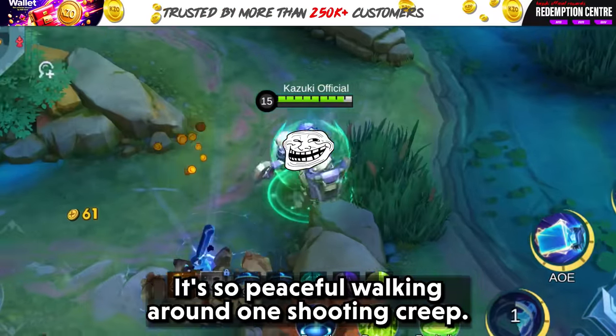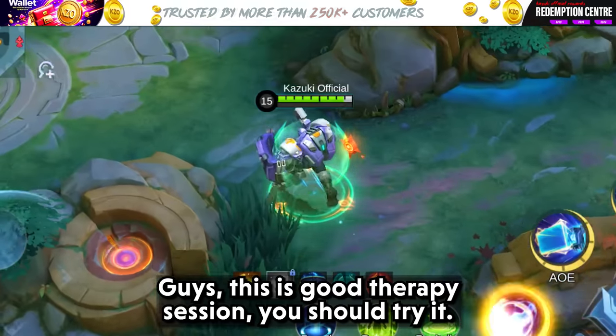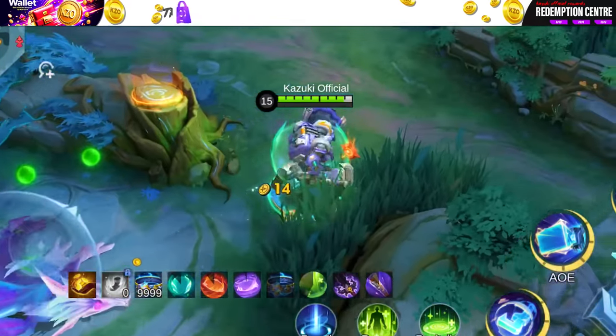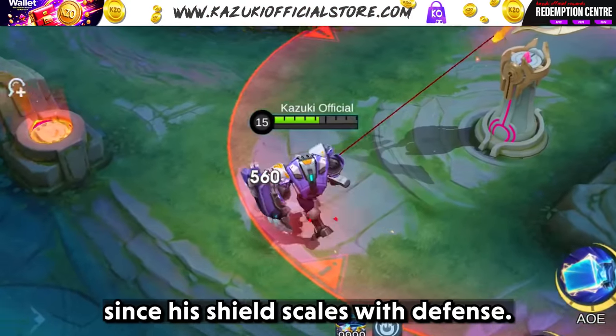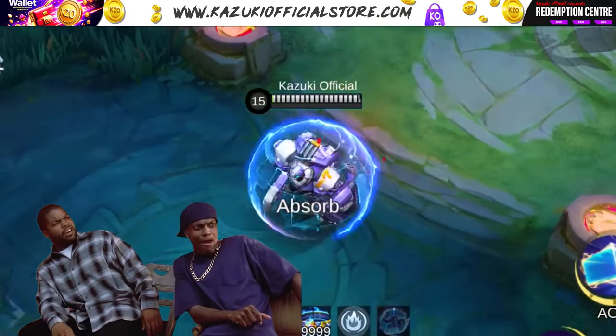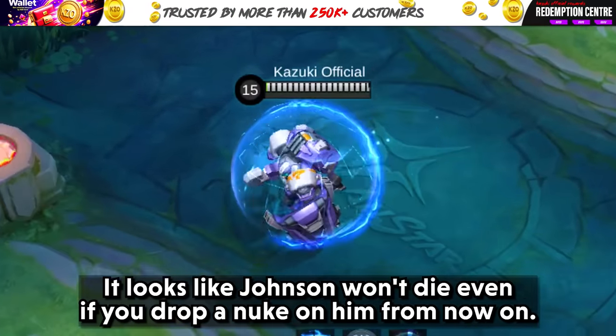It's a peaceful walking around one-shotting creep — a good therapy session. Now let's check how much shield he is going to get when his passive activates since his shield scales with defense. Damn, it looks like Johnson won't die even if you drop a nuke on him from now on.